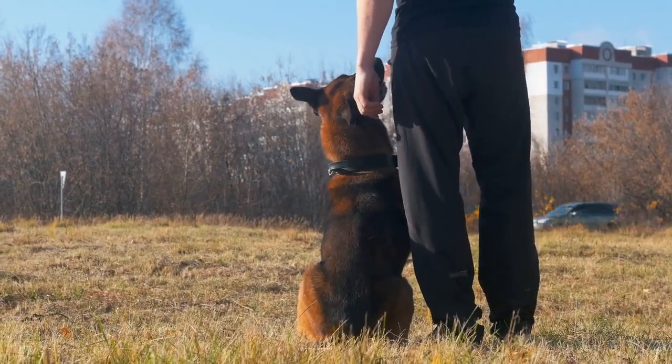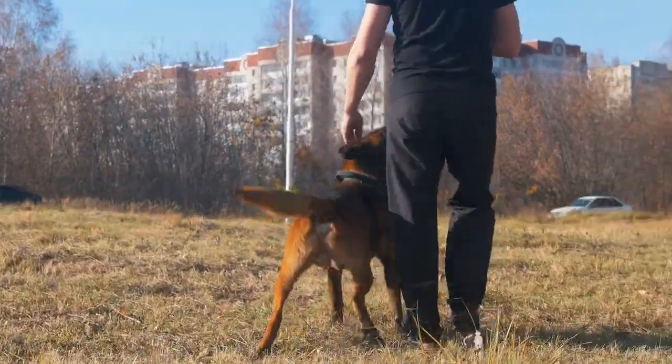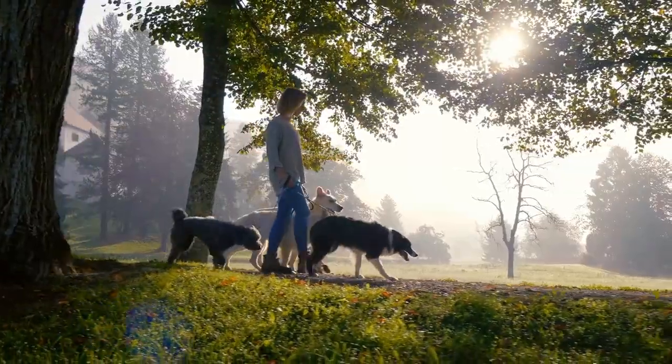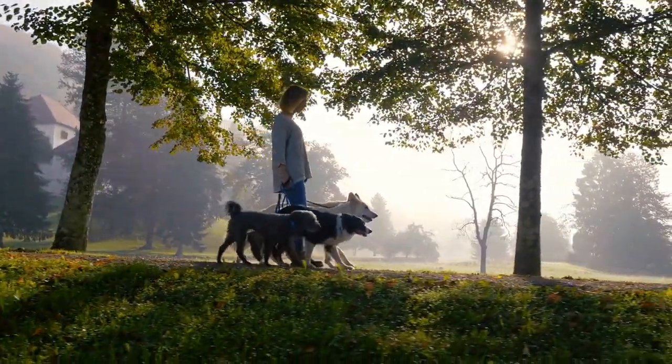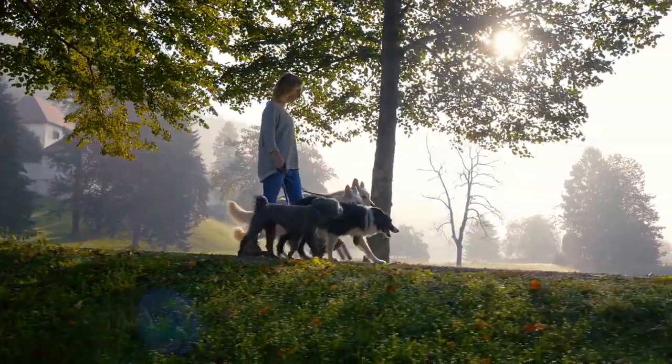Training a medical dog can be a complex and challenging process, and working with a professional trainer who has experience training medical dogs can be extremely helpful. A professional trainer can provide guidance, support, and advice on how to train your dog effectively, and help you address any behavioral issues that may arise.